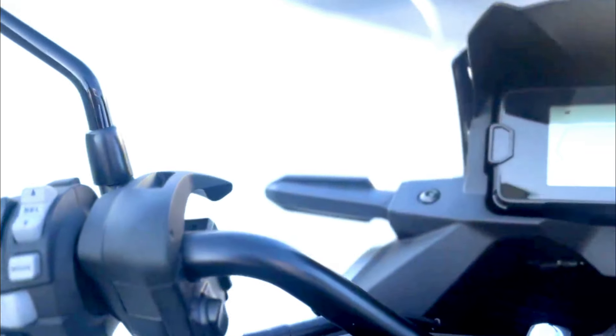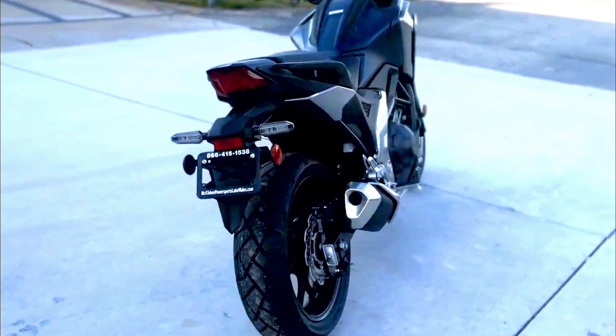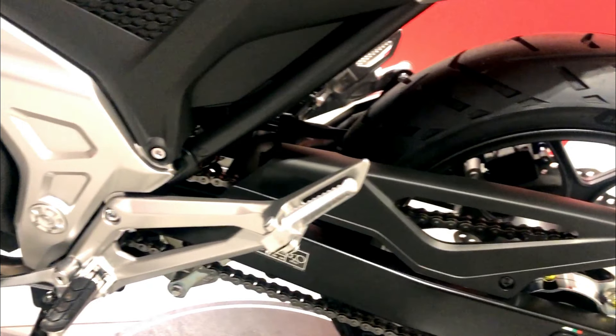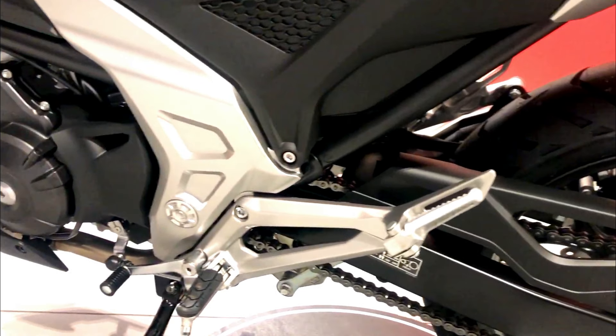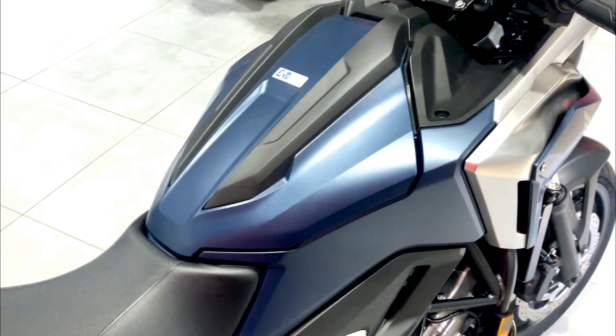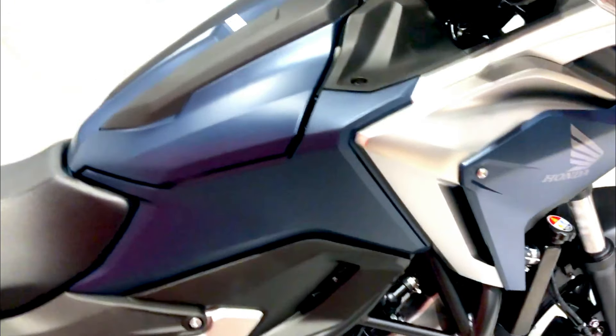Priced competitively within its segment, the NC750X provides a versatile riding experience ideal for both urban commuting and adventurous touring. While exact pricing can vary based on location and dealer-specific offers, the 2024 model typically starts around $8,499 USD.